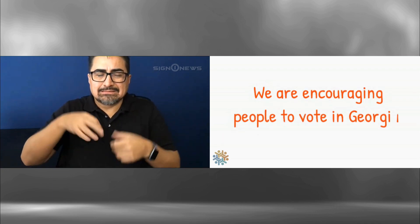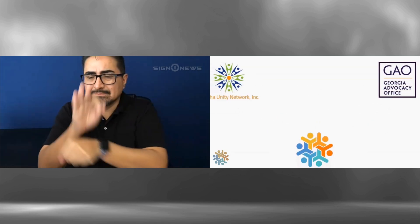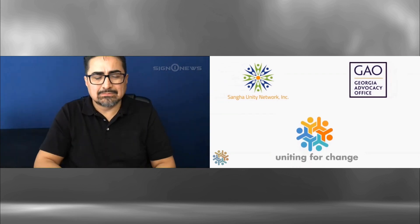I'm speaking for Uniting for Change. We are here for people to vote in Georgia. Uniting for Change, with support from Shanghai Unity Network and the Georgia Advocacy Office,